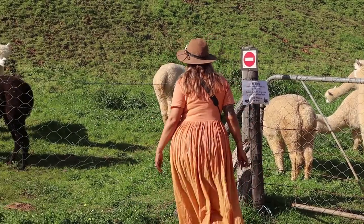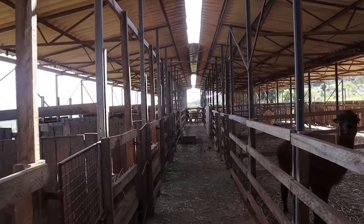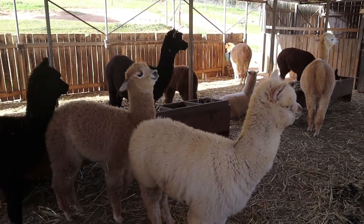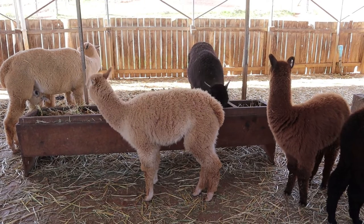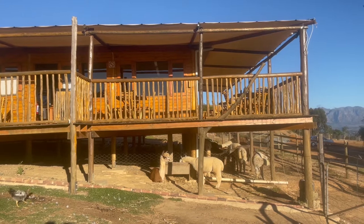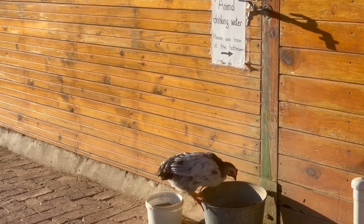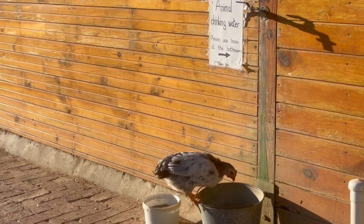For those wanting to know more about the inner workings of the farm, we highly recommend the barn tour. The tour takes place every hour and is incredibly educational and informative. If you visit during March to May, the tour will allow you the opportunity to meet the resident herd along with the mothers and newborn babies, called crias.